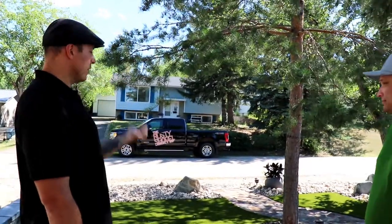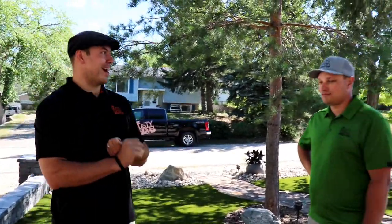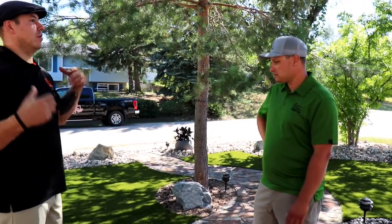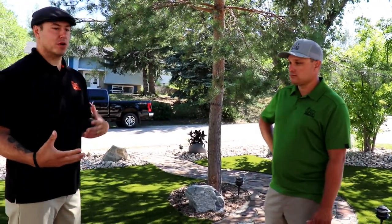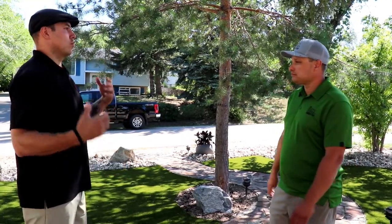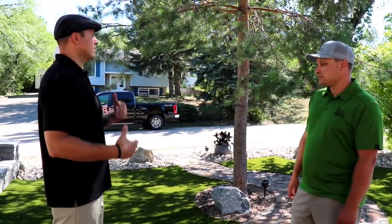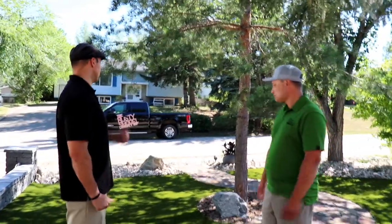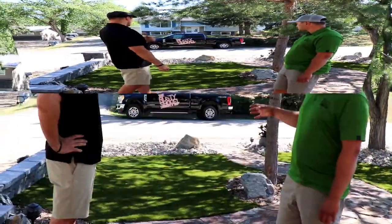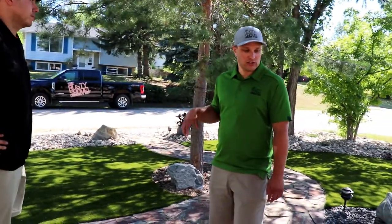So artificial turf made sense because it ain't going to die out on us. The second part was just maintenance. Although I have a background in horticulture and absolutely love plants, we're both super busy in the summer and don't have time to take care of a ton of plants, let alone water a lawn to keep it looking healthy. And part of that for me is color.